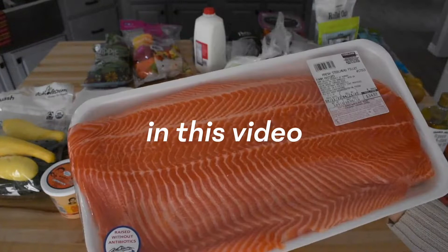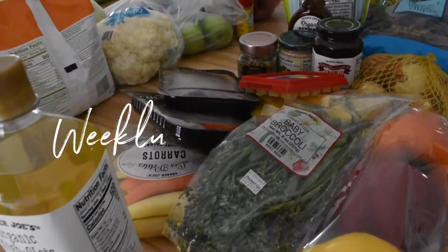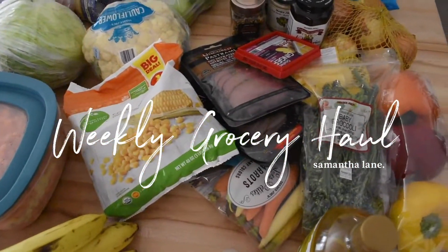Hey guys, welcome back to my channel. Today's video is really fun because if you watch my first video about what I eat in a day, you know that I love food. And today I'm talking you guys through all of the groceries that we buy in a week for two people.